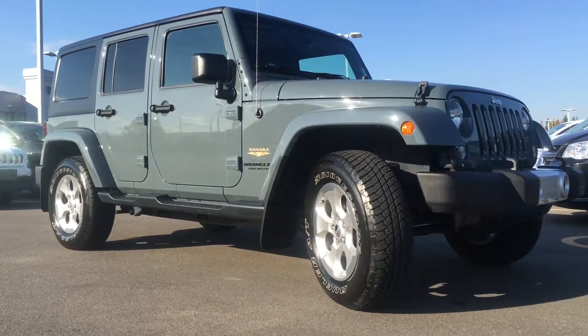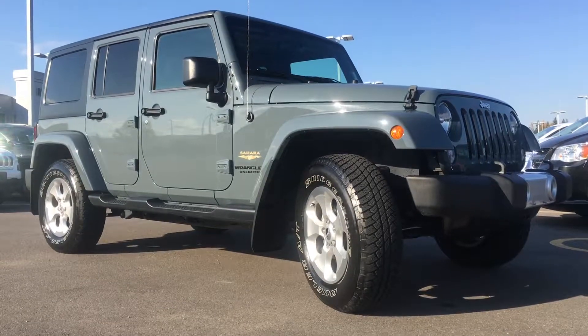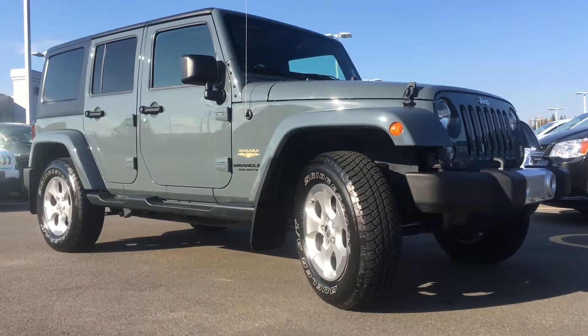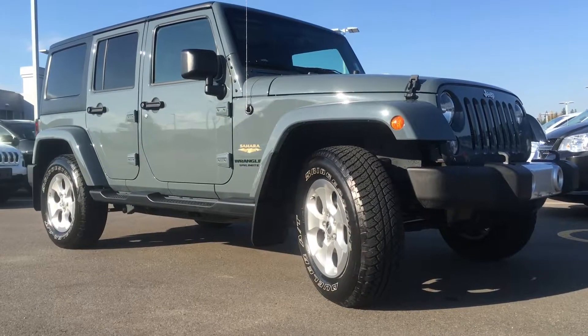Hello and welcome to Northland Dodge in Prince George, BC. My name is Cheyenne and today we're going to walk through this 2015 Jeep Wrangler Unlimited Sahara 4x4. This is a five-door hardtop in the Anvil clear coat.